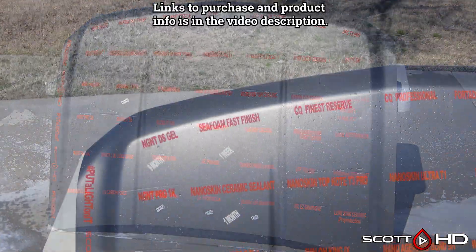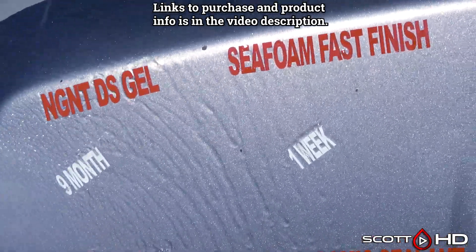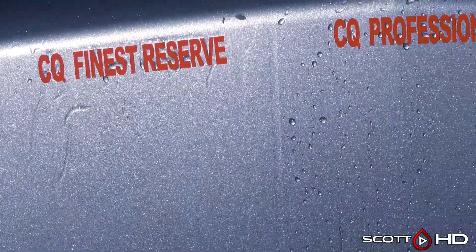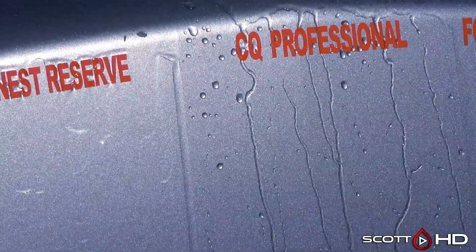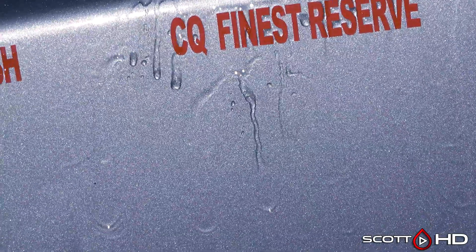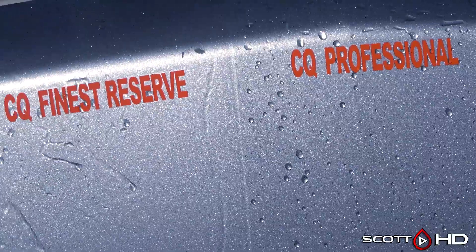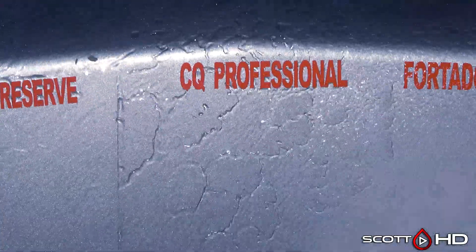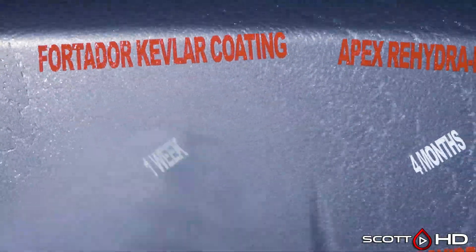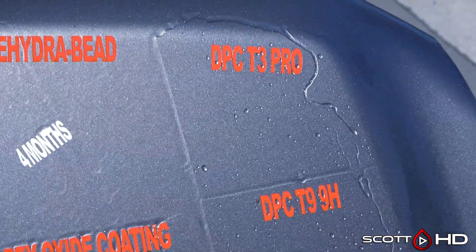Jumping right into things — NGNT nine months, Seafoam Fast Finish lasted about a week, really the first wash. C Quartz Finest Reserve and C Quartz Professional: it's been the case with other tests as well, this batch of C Quartz Finest Reserve is definitely not as hydrophobic as C Quartz Professional — they've had some bad batches. Both of these are 2021 manufacture dates; I believe they were manufactured in February or March of 2021, and this test started in May of 2021. They were not old. Fortidor Apex had failed.